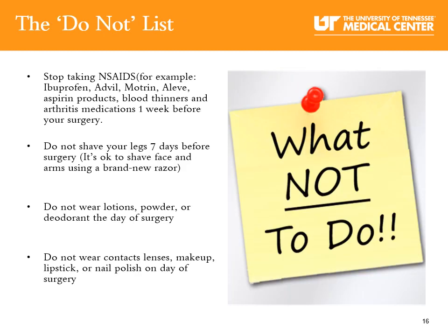The Do Not List: Stop taking NSAIDs — for example, ibuprofen, Advil, Motrin — aspirin products, blood thinners, and arthritis medicine one week before your surgery. Do not shave your legs seven days before surgery, though it is okay to shave your face and underarms using a new razor. Do not wear lotions, perfumes, or deodorant the day of surgery. Do not wear contact lenses, makeup, lipstick, or nail polish on the day of surgery. Leave jewelry, credit cards, and large sums of money at home. Do not bring any medications with you to the hospital.